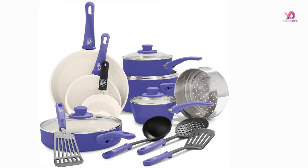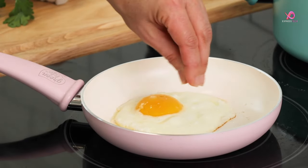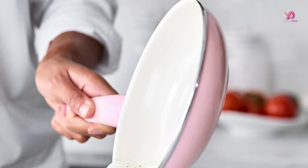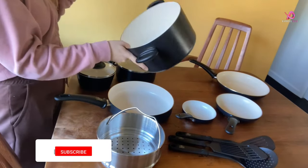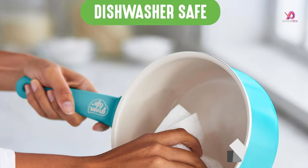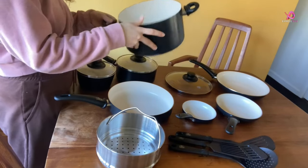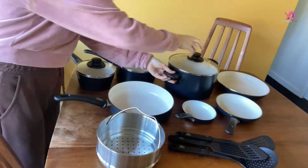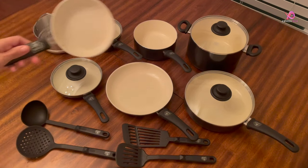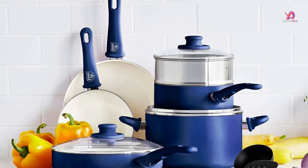Cookware Features and Benefits: Complete Set covers a range of cooking needs from sautéing to steaming. Healthy Cooking Surface — ceramic nonstick surface sourced from sand ensures effortless food release. Stay-Cool Comfort — soft-grip Bakelite handles offer a comfortable cooking experience. Wobble-free bases ensure even heating and prevent spills. Dishwasher safe with snag-free interiors for easy manual cleaning. Sturdy and practical easy-view glass lids. Suitable for all stovetops excluding induction, and oven safe up to 350°F. Made with a minimum of 65% recycled aluminum, promoting sustainability.